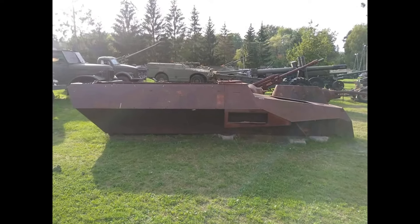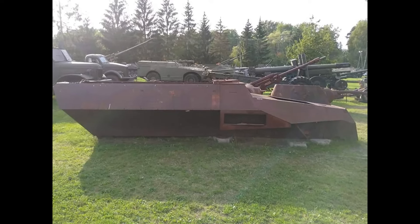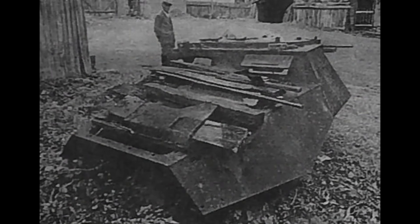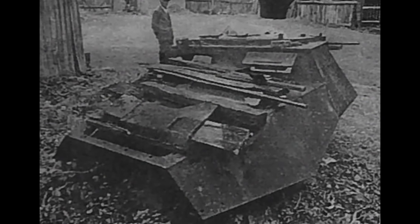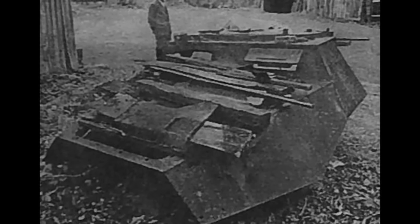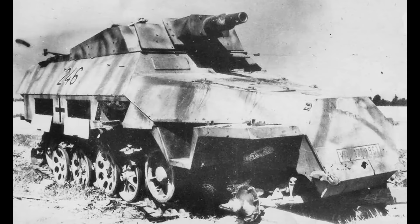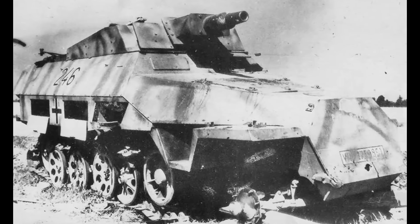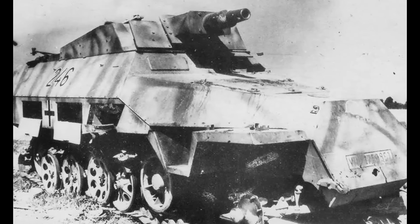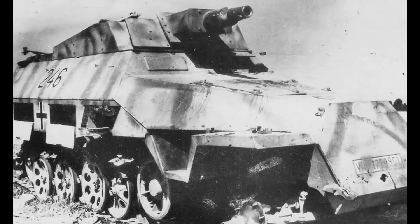Currently, the superstructure of the SDKFZ 251/9 Stummel is set to undergo a comprehensive restoration by specialists from the KIS Association. The restoration efforts aim to return the vehicle to a condition suitable for exhibition in a museum or for educational and display purposes. Upon completion, the Stummel will become a valuable part of the museum's collection and a symbol of German military technology during World War II.